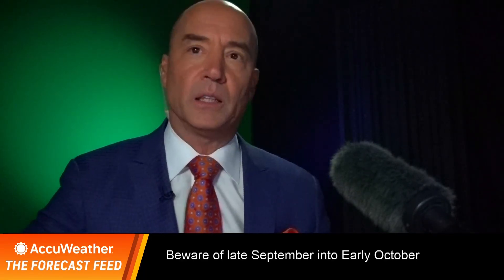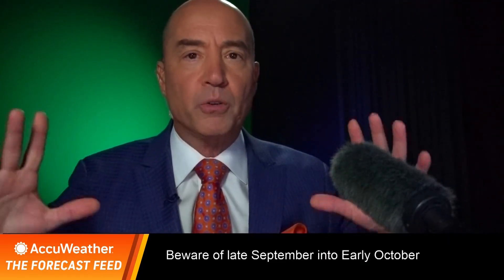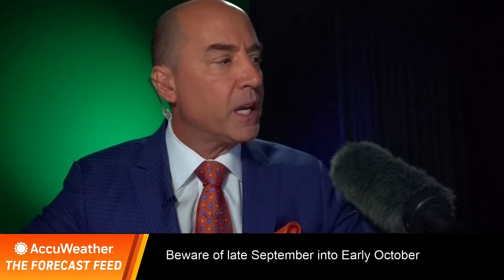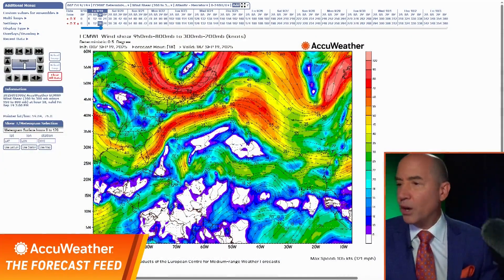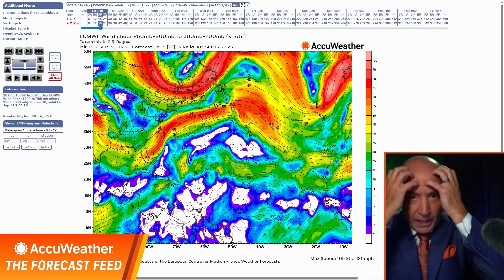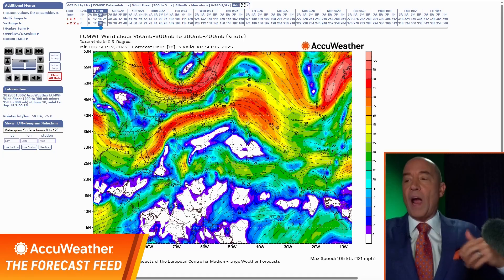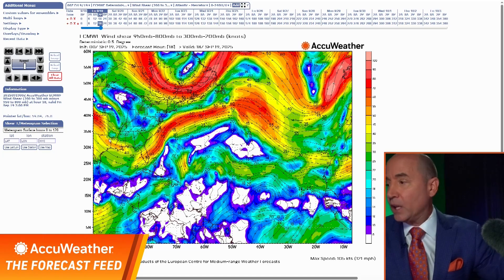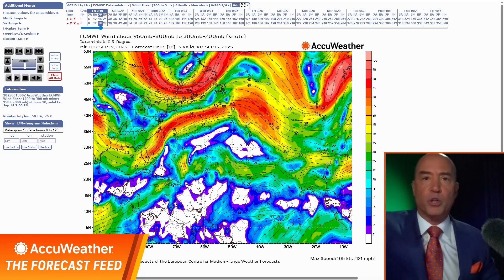I want to show you what's going on. I want to show you the Atlantic — why are we having so many problems getting tropical systems to form? It's all because of one thing: it's called wind shear. I want to show you this product. What the feed does is takes all of the data that I'm looking at, and I want to show it to you and give you the reason for our rationale. This is a wind shear product, and it's pretty easy to read.